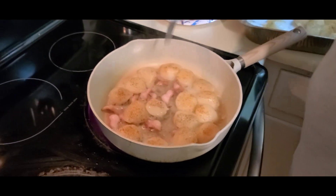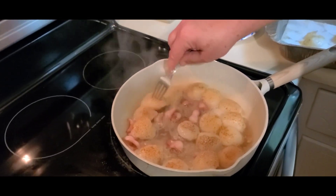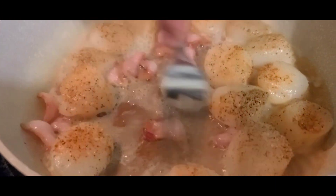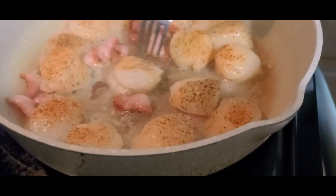Those are like shrimp — they're lean, they're tender. They don't take very long either. We'll make sure they don't stick.